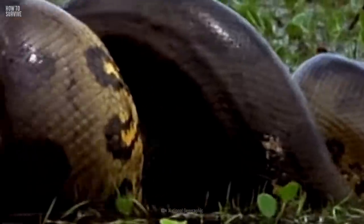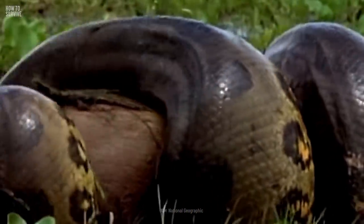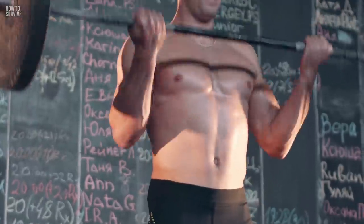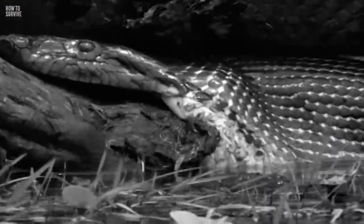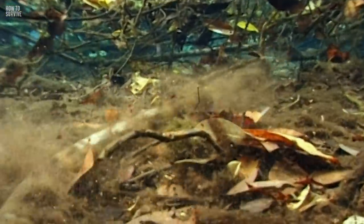It only takes seconds for an anaconda to wrap around its prey and squeeze it to death. And no matter how strong you are, the snake can create up to 62,053 kPa of pressure. Anacondas have a legendary status as man-eaters. So if you're going into anaconda territory, here are some tips to help you survive.